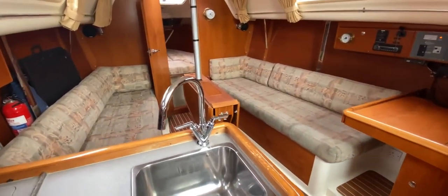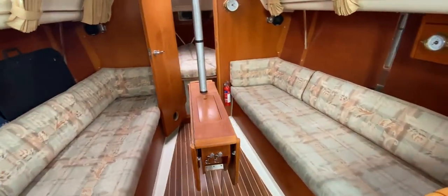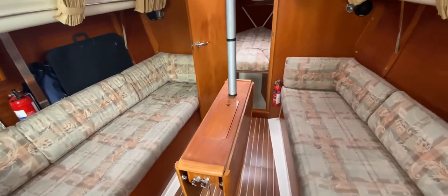This has been Tim from Boat Shed Yacht Brokers taking you on a quick tour with a few observations about the interior of this Moody S31. If you'd like any more information, go to boatshedbrighton.com for lots more pictures, videos, and virtual reality. Thanks for watching and have a fantastic day.